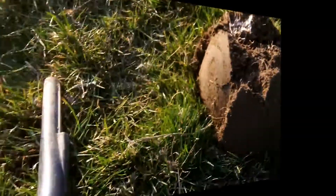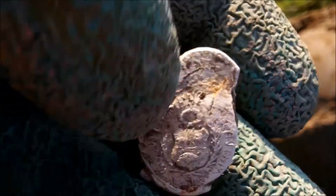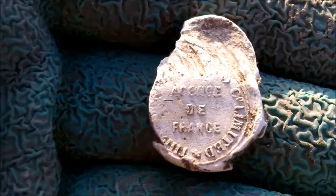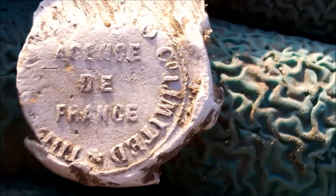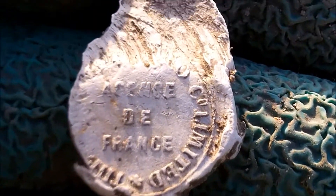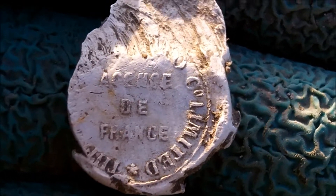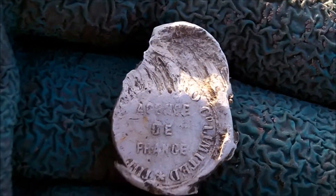Just had another bag seal, exactly the same as the other one. I can't see any dates on it. I think it's French — it's got 'France' there, look. I'll have a look later and put some pictures up. See you in a bit.